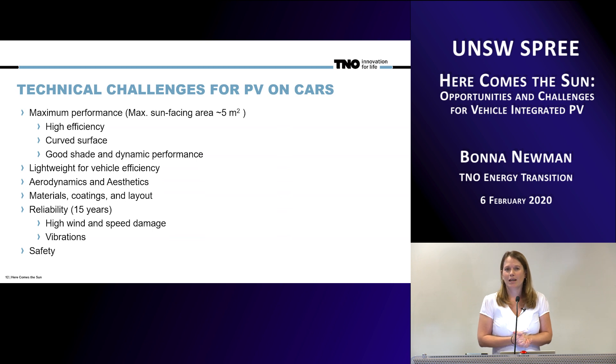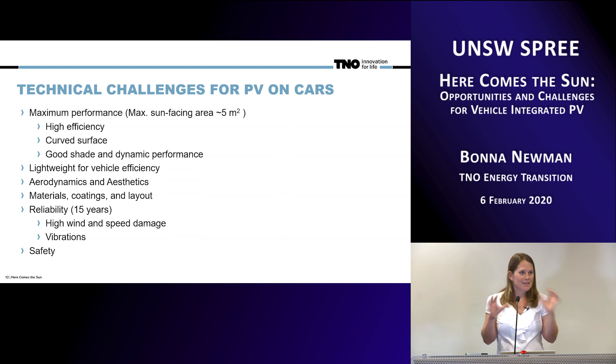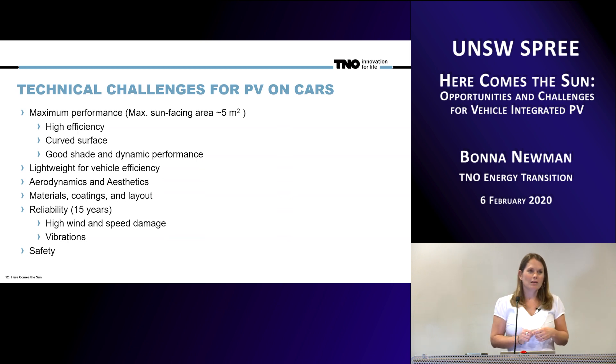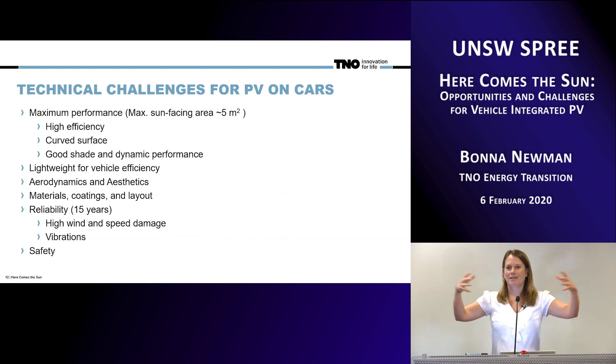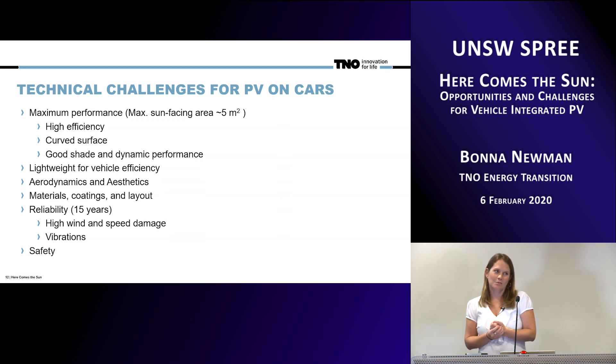Then you run into new constraints and requirements when it comes to reliability and safety. In transportation, modules are always being transported — for 10 to 15 years, the lifetime of the car, you need this to stay robust in a lightweight package. It will also see high winds and therefore high-speed impacts from road debris and small rocks. We've all seen a rock hit a windshield and a spider crack spread from that point. We have to take all of that into consideration as we're developing this.